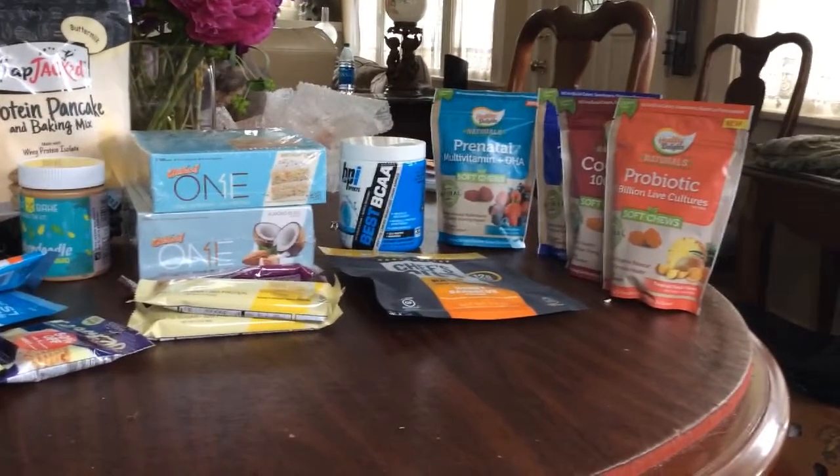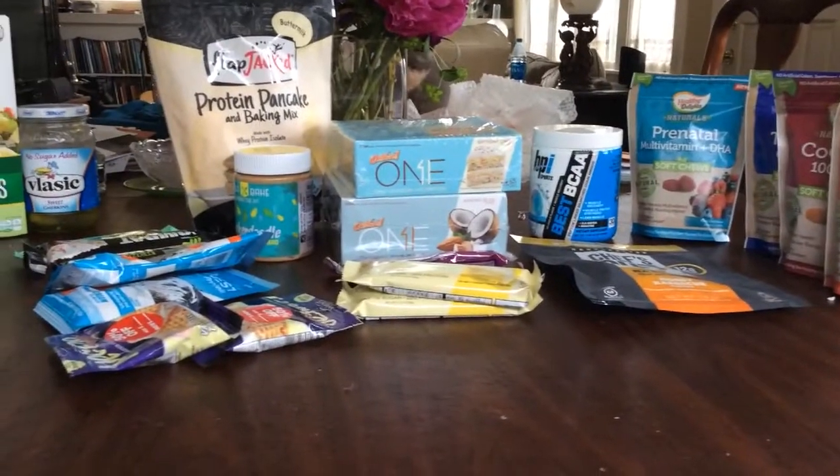Hey guys, I'm going to do a little bit of a haul of things I bought at Vitamin Shoppe recently. I'm going to show you the products and I'm also going to do a taste test at the end. Vitamin Shoppe just had a sale — buy one get one 50% off — so I kind of stocked up on some things.